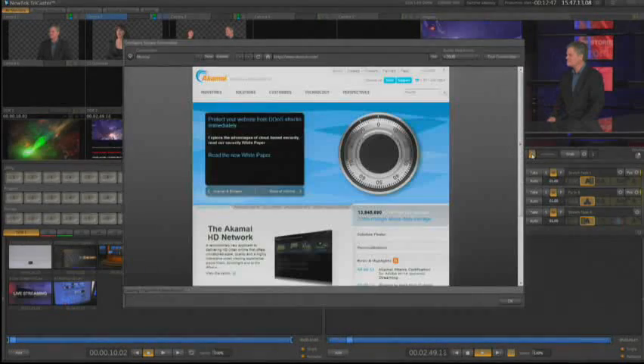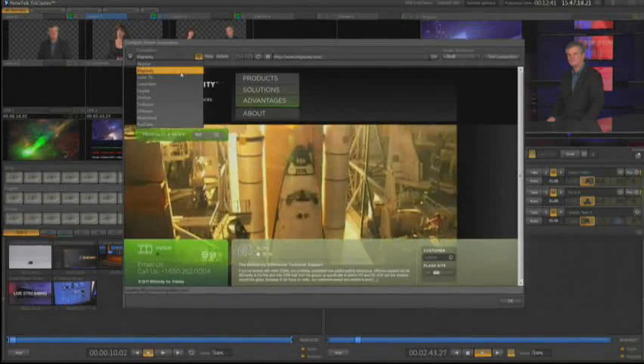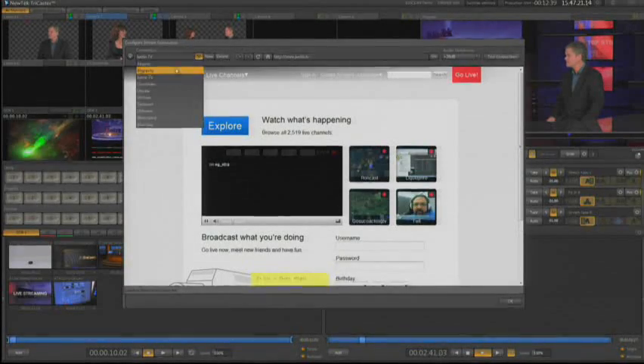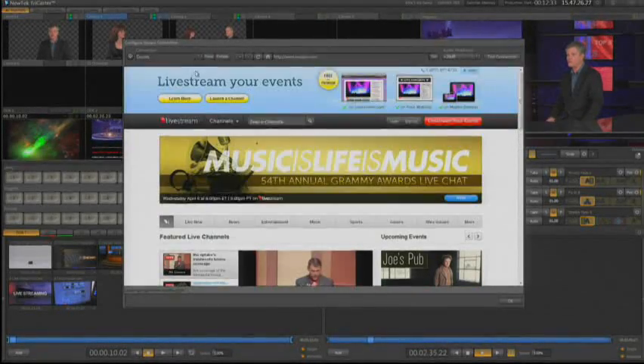Live web streaming in general can sometimes be a daunting task even to the seasoned professional, but not with TriCaster Xtreme. Now you can configure and store your favorite streaming setups as presets. You can easily set up multiple accounts with different content delivery networks, as well as manage and view your shows using the integrated web browser.